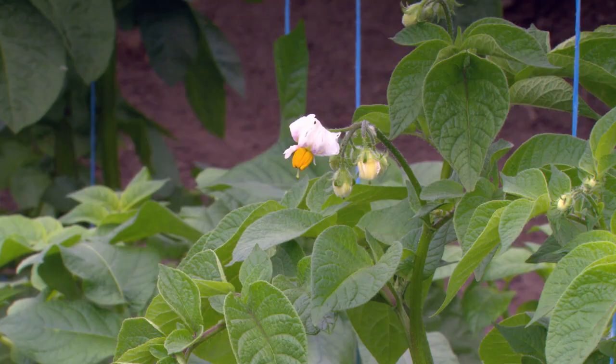We're also looking at how psyllids communicate to each other, trying to understand if there is a call from the males to the females or vice versa. And if we can disrupt that call — similar to mating disruption — where they can't talk to each other and they can't find each other anymore.